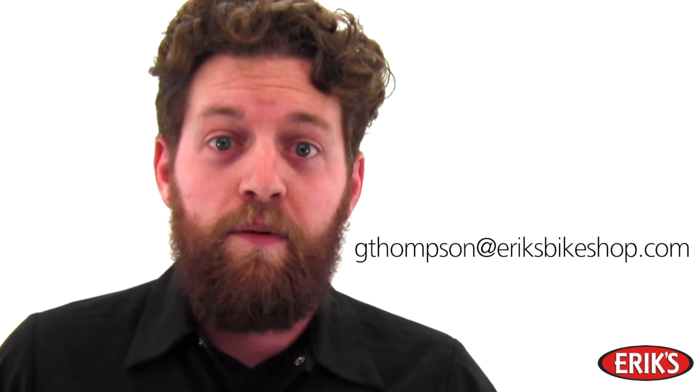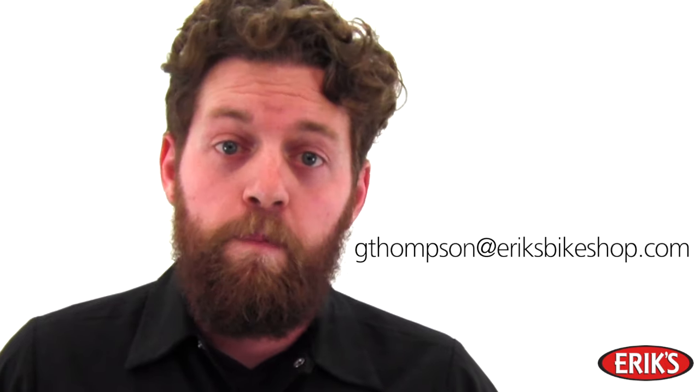So I want to know what you want to learn about in the 2015-2016 Specialized product lineup. If there's a question you've always wanted to ask, leave a comment at the bottom of the page or shoot me an email at gthompson at ericsbikeshop.com. I will use the time leading up to the event to coordinate interviews with product developers, engineers, and the real movers and shakers at Specialized and get the answers to your questions straight from the horse's mouth.